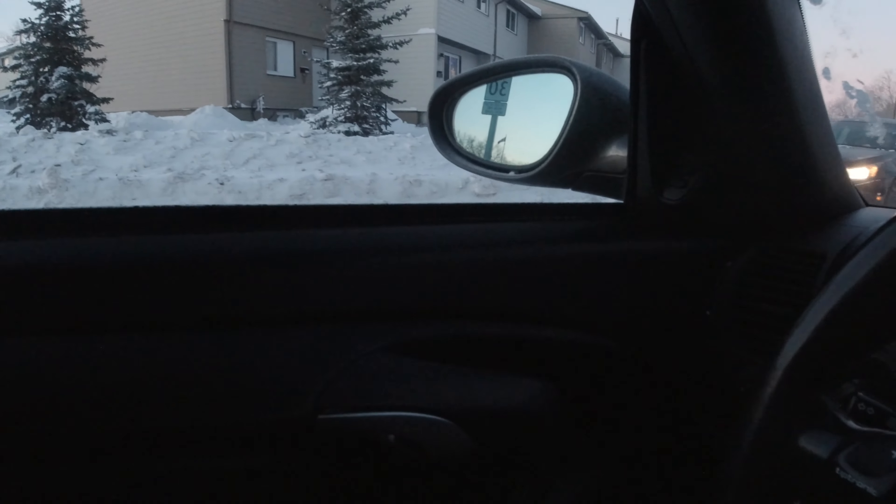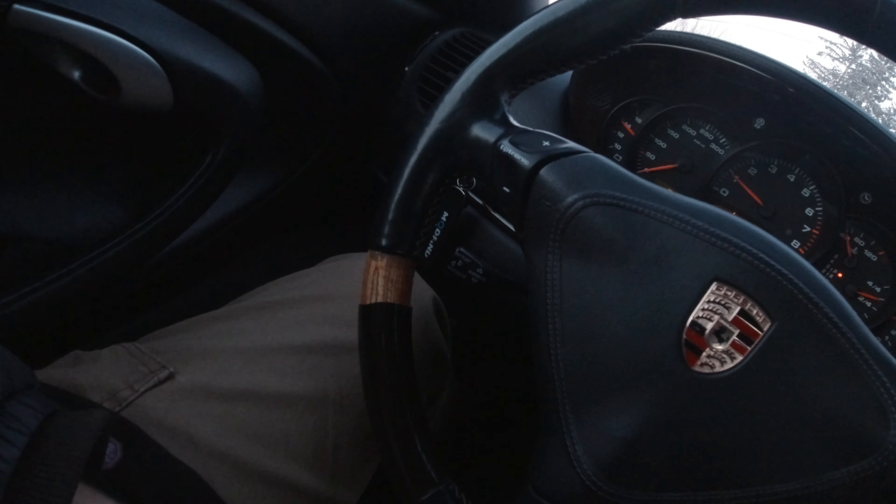It has been so flippin' cold here that literally part of the veneer on my steering wheel cracked and came off. I'm going to glue it back on, but the new steering wheel is strictly leather, so I don't have to worry about bits falling off of it.